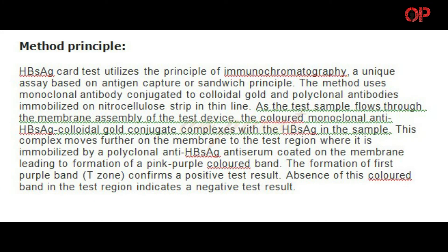Method Principle. The HBsAg card test utilizes the principle of immunochromatography, a unique assay based on antigen capture or sandwich principle. The method uses monoclonal antibody conjugated to colloidal gold and polyclonal antibodies immobilized on a nitrocellulose strip in a thin line. As the test sample flows through the membrane assembly of the test device, the colored monoclonal anti-HBsAg colloidal gold conjugate complexes with the HBsAg in the sample. This complex moves further on the membrane to the test region where it is immobilized by a polyclonal anti-HBsAg antiserum coated on the membrane, leading to formation of a pink-purple colored band.